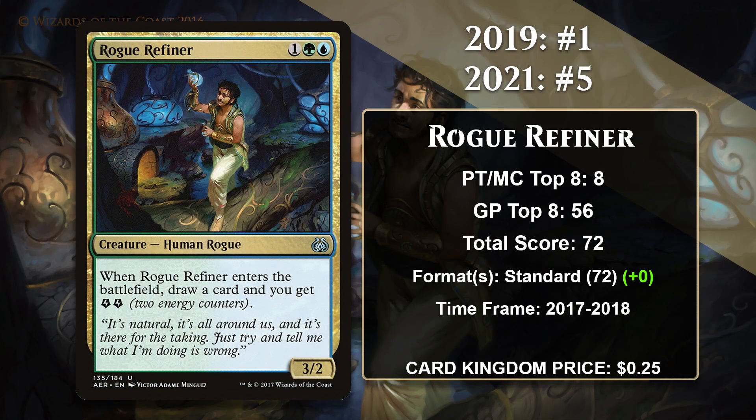At number 5, it is Rogue Refiner, the final holdover from the 2019 list. Rogue Refiner was number 1 last time and has fallen to number 5 now. It may not look very exciting, but the Refiner gives you a ton of value for only 3 mana — a reasonable 3/2 body, draws you a card, and gives you 2 energy. That last part might not seem like a big deal, but it could be used to power all kinds of great cards in Standard. 2 energy frequently amounted to an entire card worth of value, and as a result Rogue Refiner frequently felt like a 3-for-1. Eventually, the Refiner got banned out of Standard as a result of the dominance of the energy decks it helped power, but while it was in Standard it was one of the most played cards in the entire format.